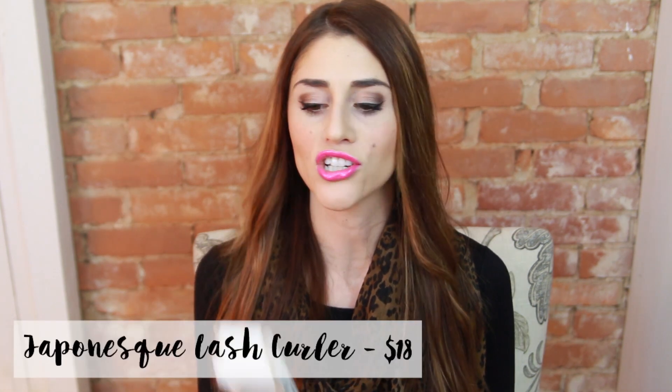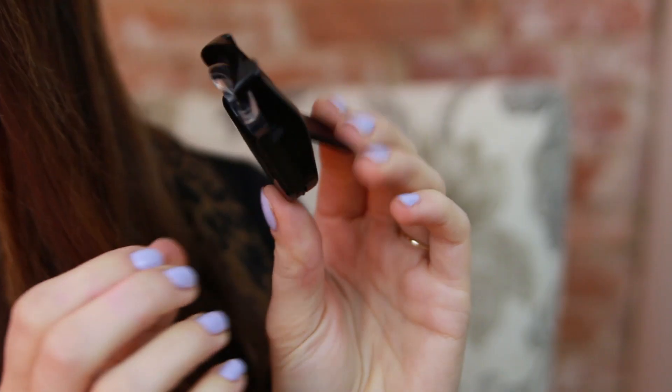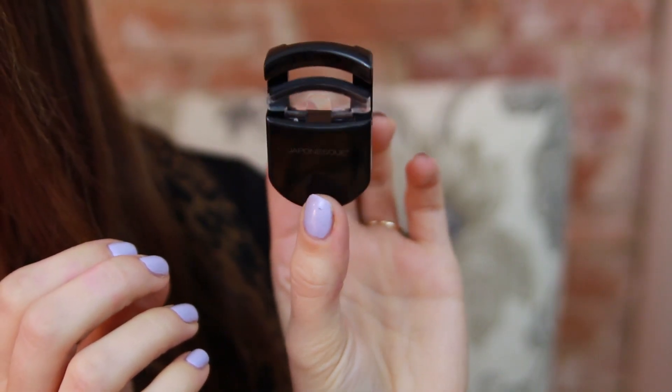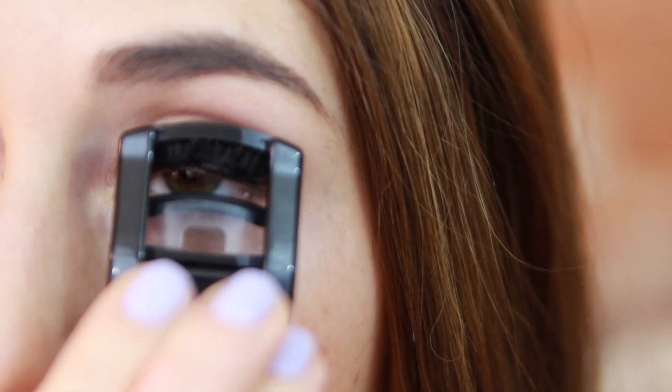Last but not least, we have an eyelash curler — it's by the brand Japonesque, probably saying this wrong. It's not that this is a crazy strange product; it's just that I feel like the eyelash curler is one of those products that nobody has ever really reinvented. Like they invented that shape one time and were like, okay good, let's just stick with this forever. This one is a little bit different, a little bit strange for an eyelash curler, but easy to use. It's all just kind of fun because you can make it look like it's talking.